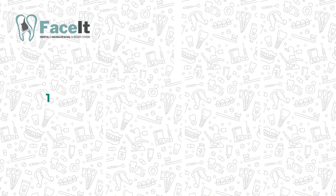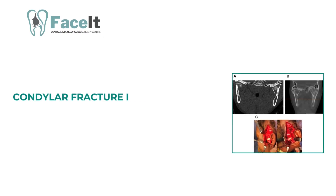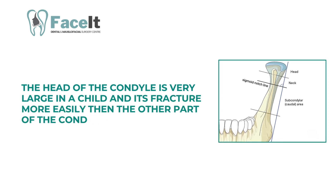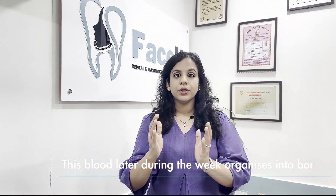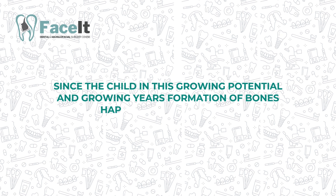Condylar fracture treatment varies according to the patient's age. If a child is under the age of 5 years and a condylar fracture is detected, treatment varies greatly from how we would treat an adult. Condylar fractures in a young child lead to a lot of pooling of blood into the temporomandibular joint. The head of the condyle is very large in a child and fractures more easily. This blood later organizes into bone during the healing weeks, since the child is in their growing years and bone formation happens very readily.